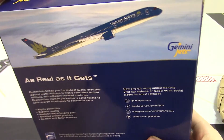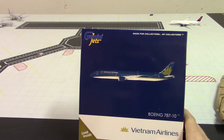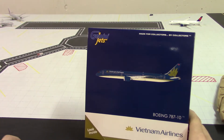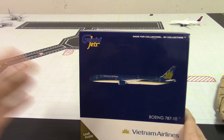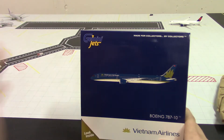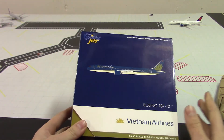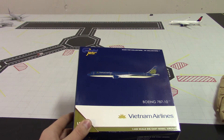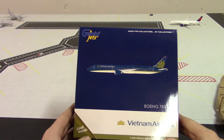Why did I get this model? I got it because I'm going to be changing my big airport layout. Instead of doing Phoenix, I wanted to have a lot of big wide-body aircraft. I'm going to be changing the layout to have a lot of wide-body gates — it'll be more of a fictional layout. I've ordered a whole bunch of foreign airlines to get started on building out the international gates.